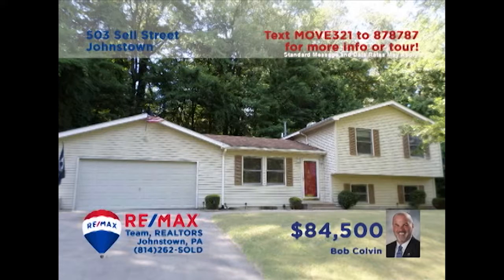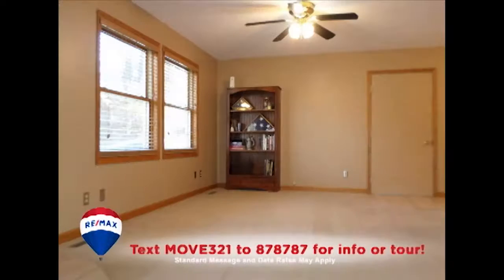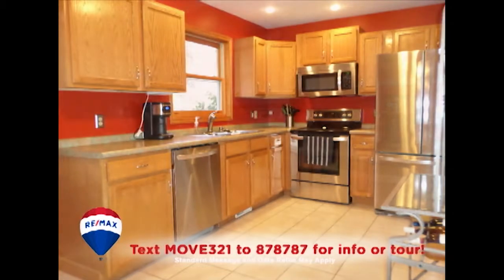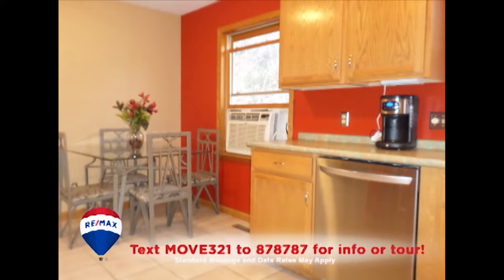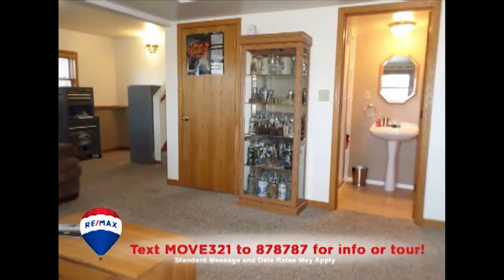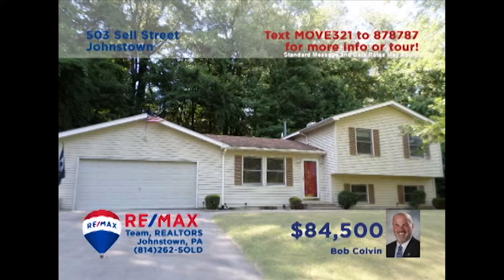Listing specialist Bob Colvin invites you to take a look at this three-bedroom Upper Yoder home. You're sure to love this spacious living room when it comes time for holiday entertaining. The kitchen offers cabinetry with clean, bright workspace and a generous eat-in area nearby. Head downstairs to spread out and relax by the gas fireplace in this outstanding family room that also features a laundry room and a bathroom. This is one special home at a great price. Contact a buyer agent to take a tour.